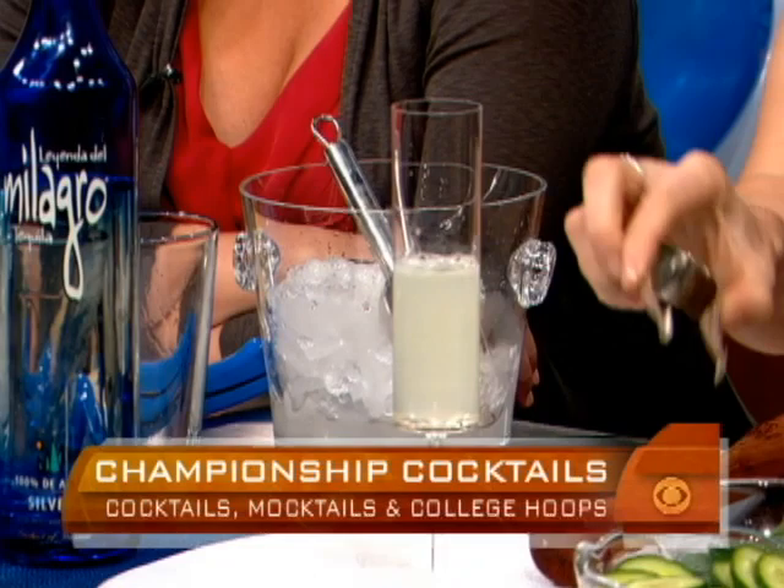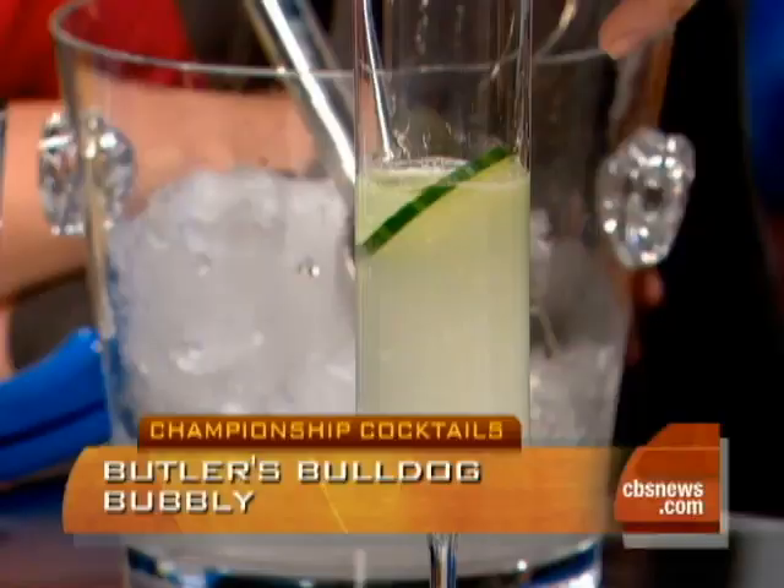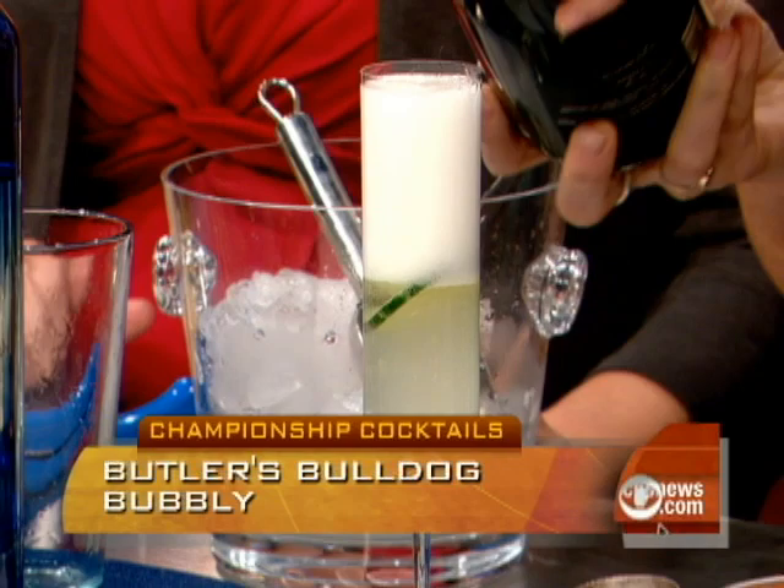A little bird told me — when we did our first Bracketology segment many weeks ago, someone suggested that Butler would be in the final four and everybody laughed. They said, oh, you fool. But there you go — he's only mentioned this about 20,000 times. You did call it, Harry. The non-alcoholic version: we take out the gin and we finish off with some sparkling apple cider.